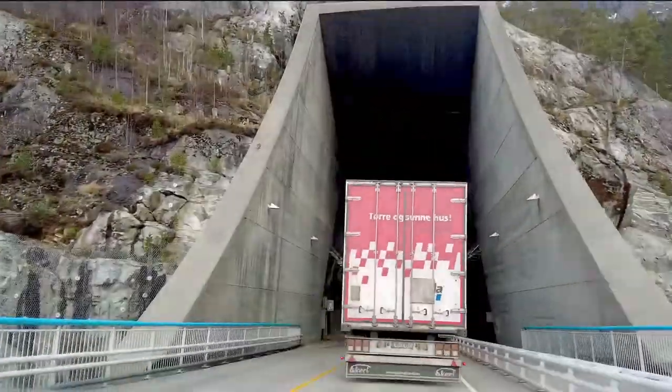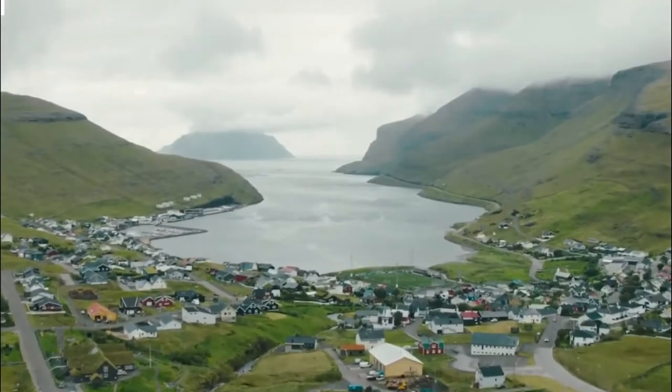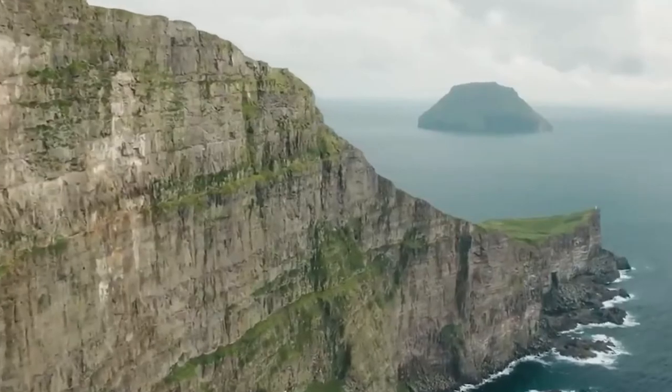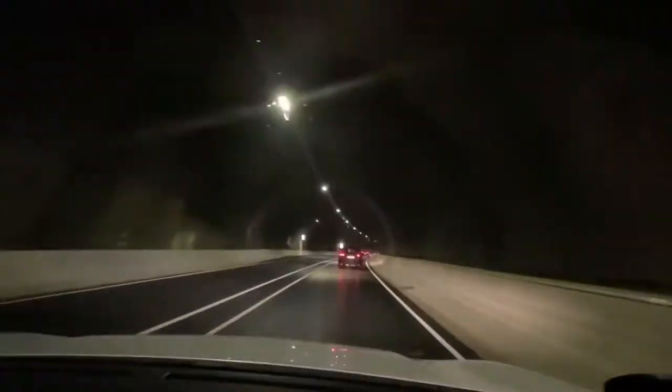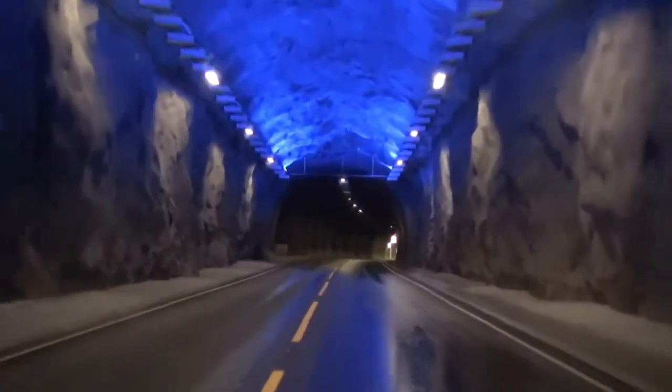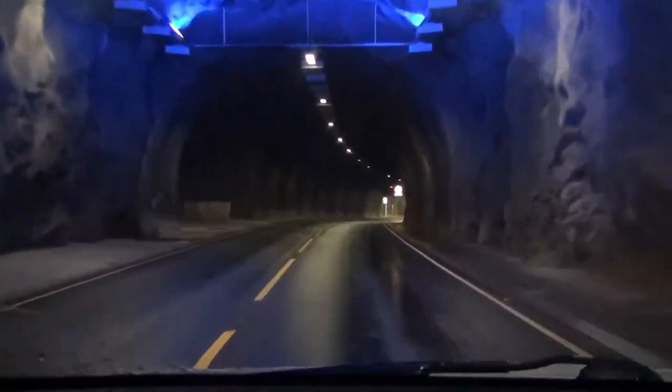In the last 60 years, they have built 20 tunnels that go through narrow fjords, high hillsides, hills, and even the ocean itself. There are almost 50 kilometers of road tunnels, but there are only 53,000 people living there. For each person who lives in this area, it's more than one meter of tunneling.